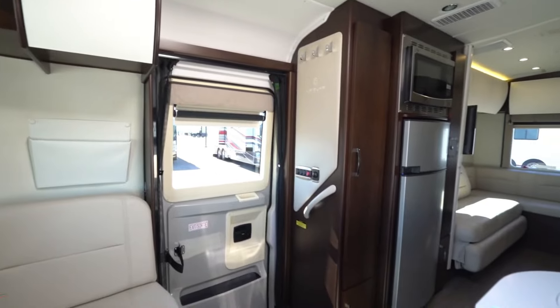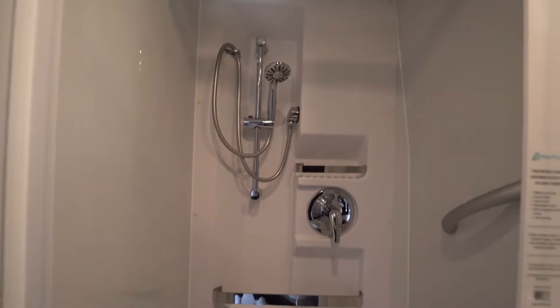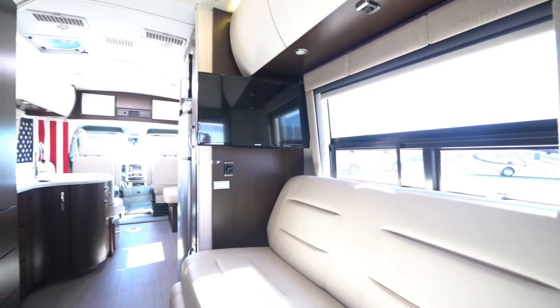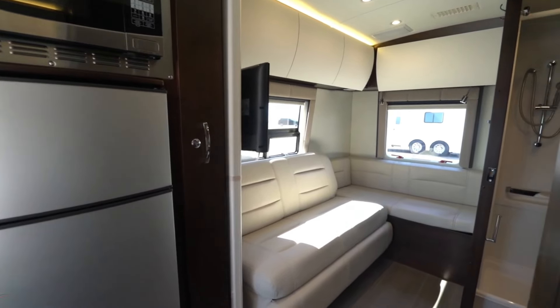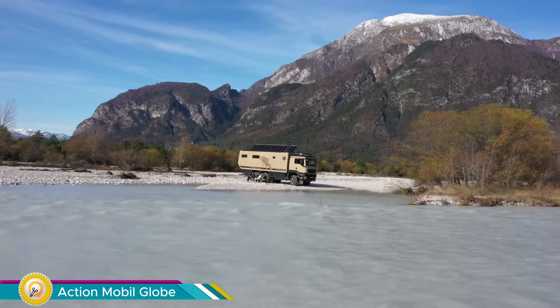From a well-equipped kitchen and bathroom to a comfy sleeping area, think of it as a luxurious apartment on wheels. Perfect for couples who want to travel in style, it offers a comfortable and feature-rich living space for two, though it may not be ideal for large families.